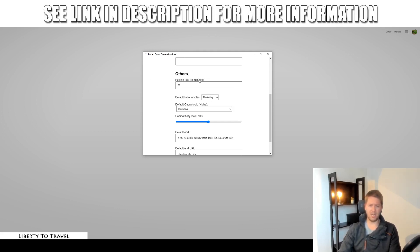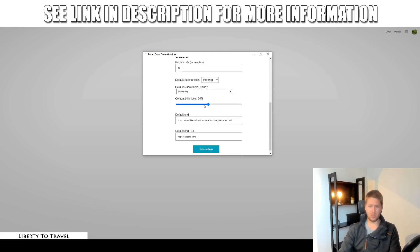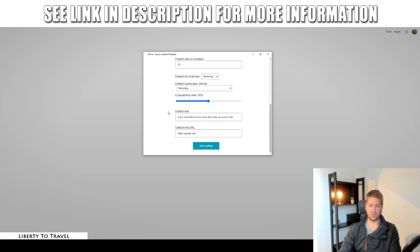You can change the publishing interval to as little or as much as you want, but you don't want it to start spamming answers. Don't set it to one minute because it's not realistic for people to answer a question every single minute — that's a red flag that it's automated. Make sure you set it to a reasonable number like 15 minutes. Then select your niche from the different niches included with Prime: finance, health, marketing, technology, and travel. The compatibility level setting can be left on default to get started.